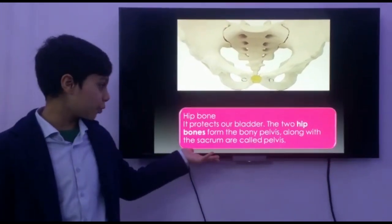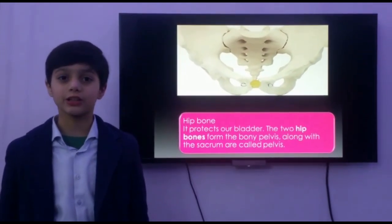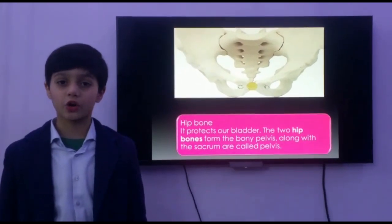This is our hip bone. It protects our bladder. The two hip bones forming the bony pelvis along with the sacrum are called the pelvis.